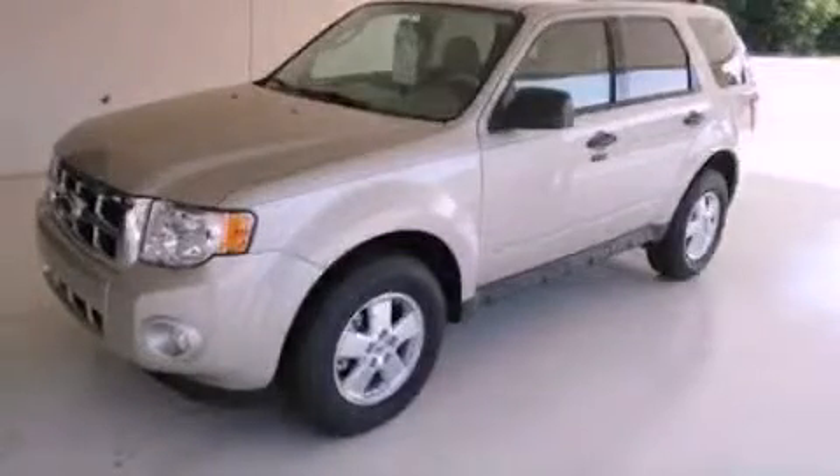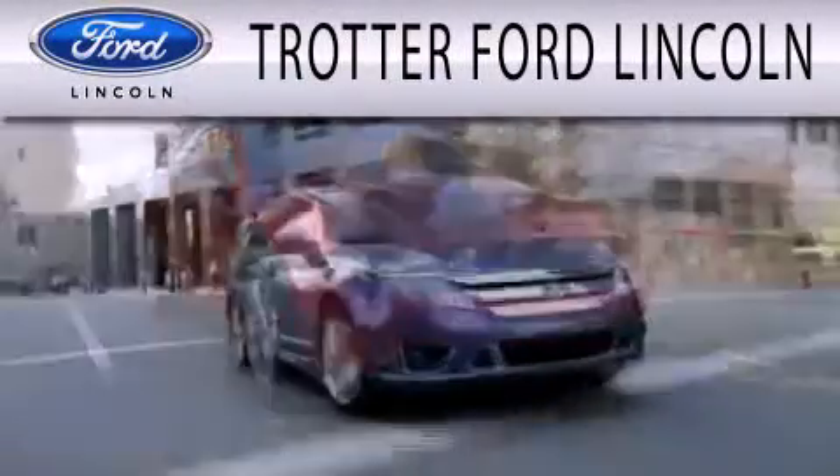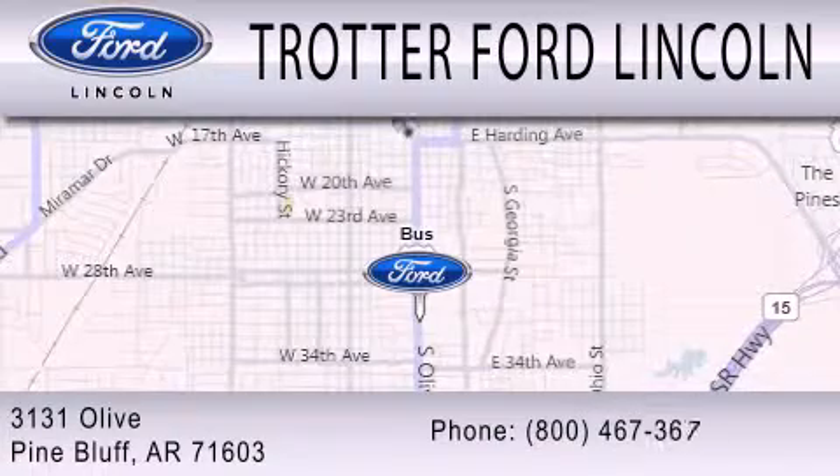Contact us today to arrange your test drive. Trotter Ford is dedicated to doing everything possible to ensure that the experience you have selecting your next vehicle is as pleasant as possible. We are located at 3131 Olive in Pine Bluff.